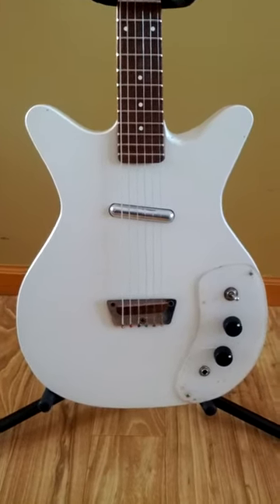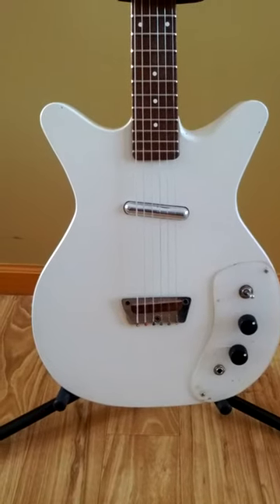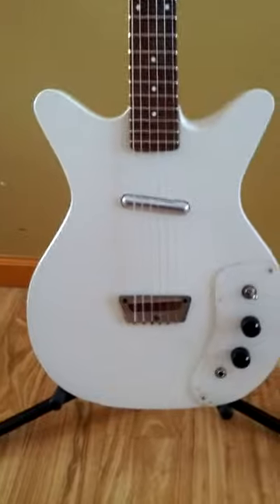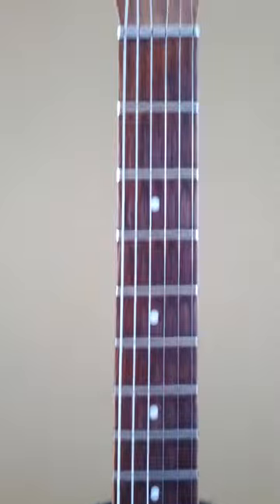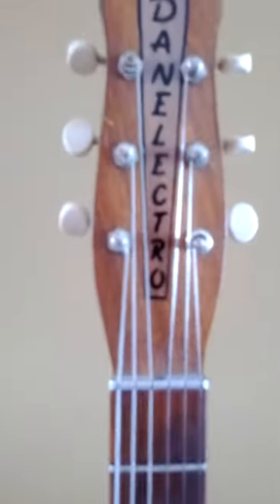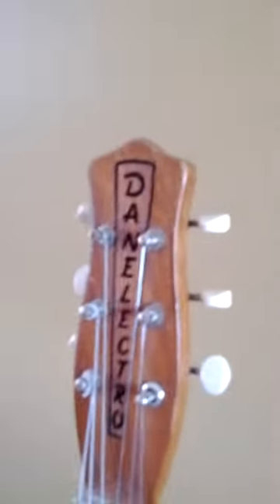It appears that everything on it is original. The date is just unknown at this point, but we're just going to do a quick look at it here so you get a better idea of what you're bidding on. The DC-1 is a pretty rare version — it didn't seem to be as common as the others.